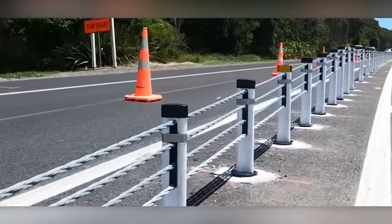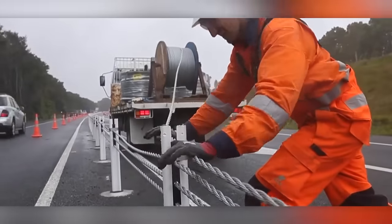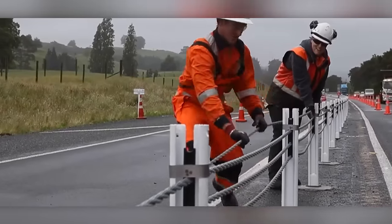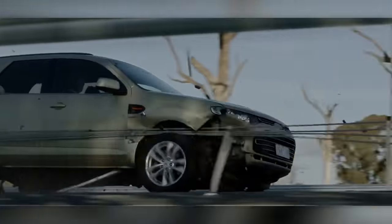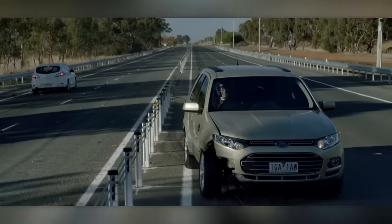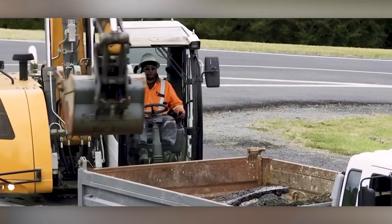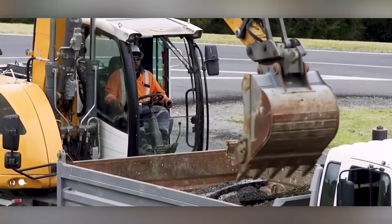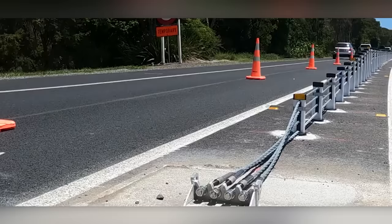That's where soft barriers come in. It's a revolutionary development that allows the car to sink into spring-loaded cables, dissipating kinetic energy into space. As a result, the vehicle sustains minimal damage, mostly scratches and bumps. According to statistics from the project creators, these soft barriers reduce fatalities and serious injuries by 75% — an impressive achievement.